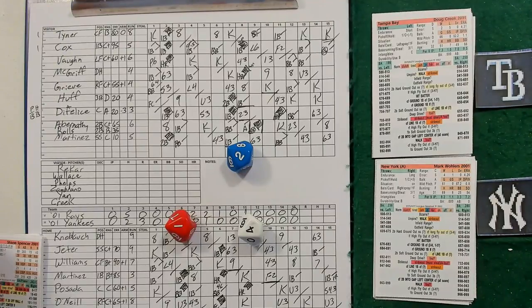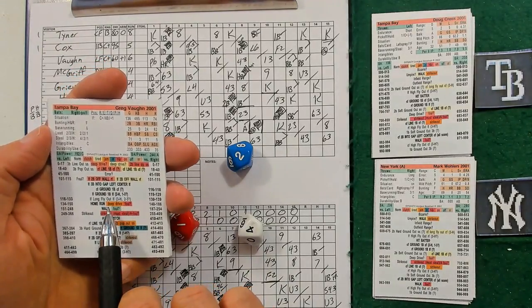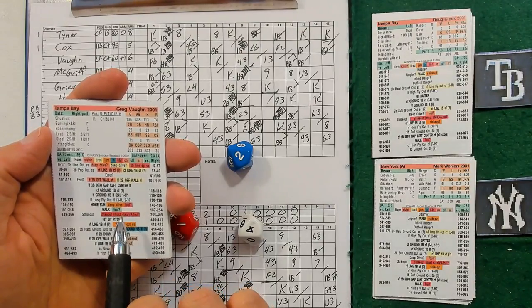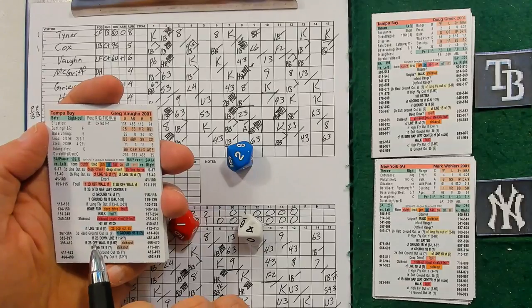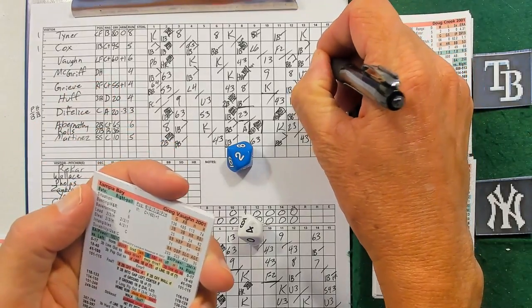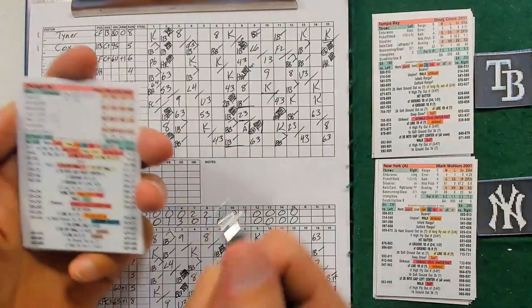Let's check that. Okay, he has the ON quality but this is not an ON situation - this is for hit and run. This orange is for the jam situation. The ON would come into play here if he got a deep drive - instead of deep drive it'd be foul, you'd check for a foul ball. But that's going to be a home run for Greg Vaughn, and it's going to be a two-run homer because of the error by Jeter. So a two-run lead now for the Rays in the 16th.